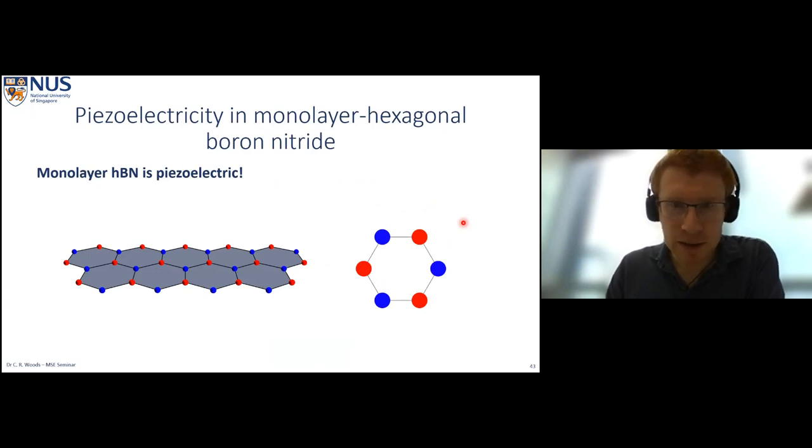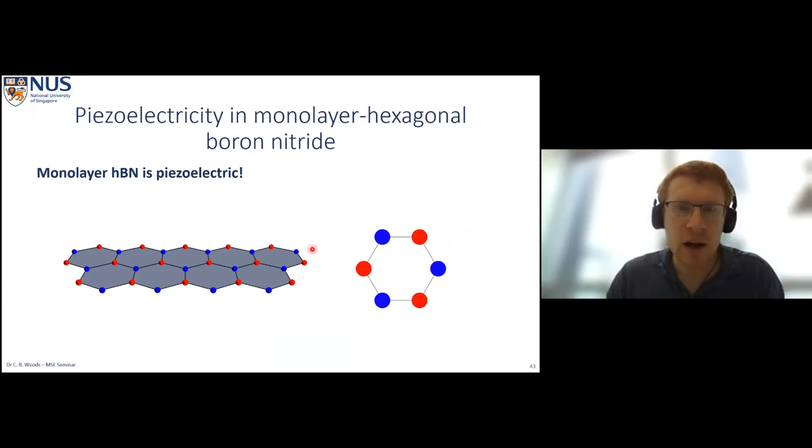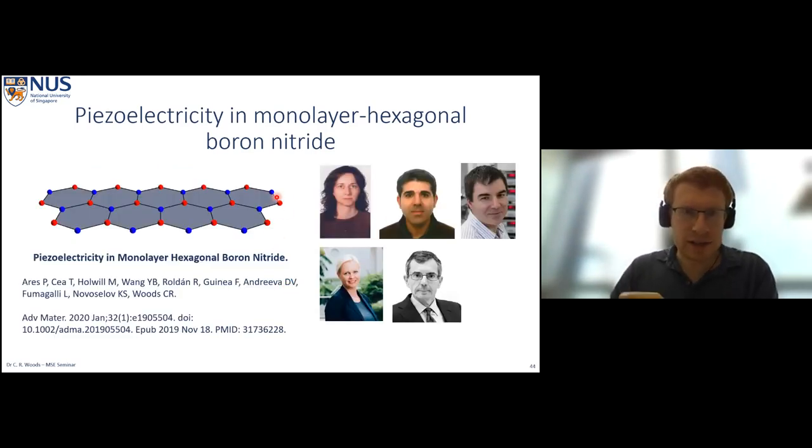This confirms our measurement works only for monolayer boron nitride. The first conclusion of this talk is that monolayer boron nitride is piezoelectric — and not only that, but we can use this piezoelectricity to affect adjacent layers. Rather than just considering the edges of a uniformly strained crystal, we can create a strain gradient within the crystal that affects adjacent layers. This is a really interesting mechanism for building van der Waals heterostructures. Thanks to collaborators: Professor Fumagalli and Dr. Ares for EFM expertise, Professor Novoselov for 2D crystals, Professor Andrei for polyelectrolytes and polymers, and Professor Guinea for strain calculations in 2D materials.